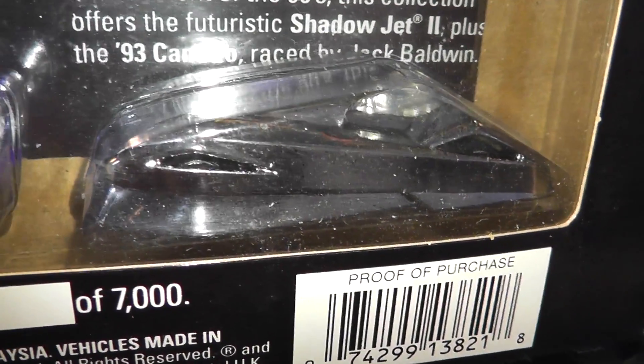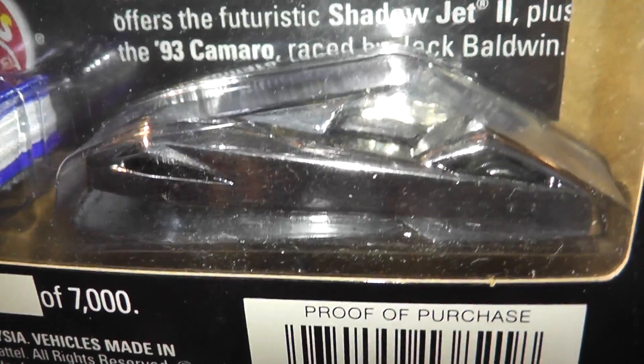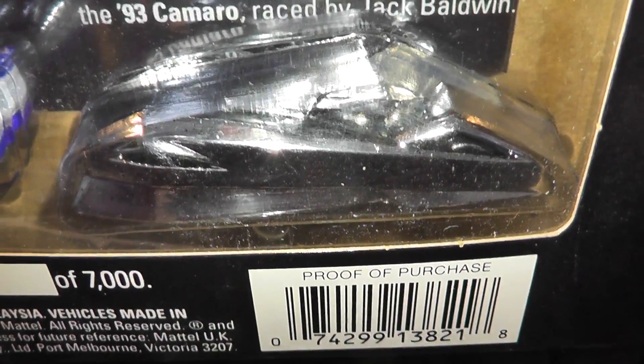And to the 90s, with this hard-to-capture-on-video Chrome Shadow Jet 2. Designed by Bruce Bauer and introduced in 1994, it takes its inspiration from the F-117 Stealth fighter.